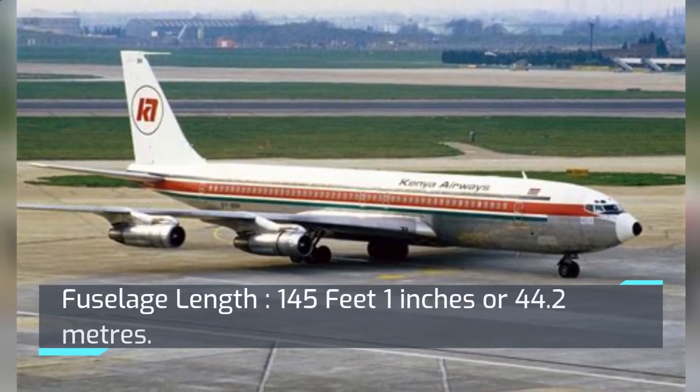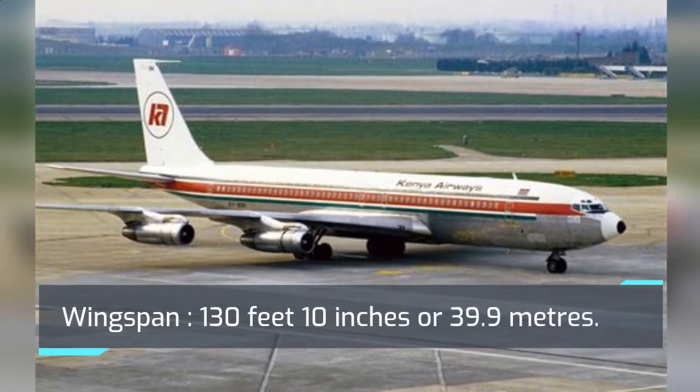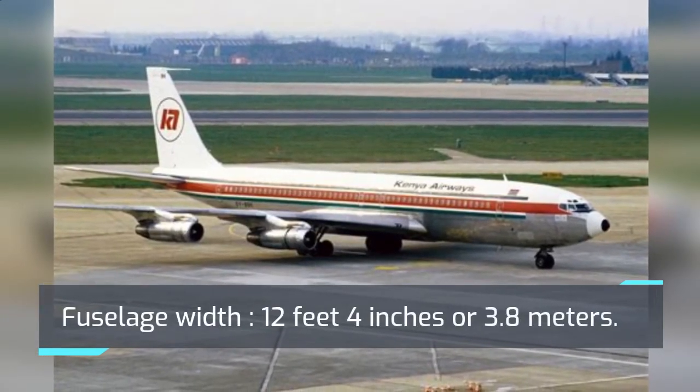Fuselage length: 145 feet 1 inch. Wingspan: 130 feet 10 inches. Fuselage width: 12 feet 4 inches.